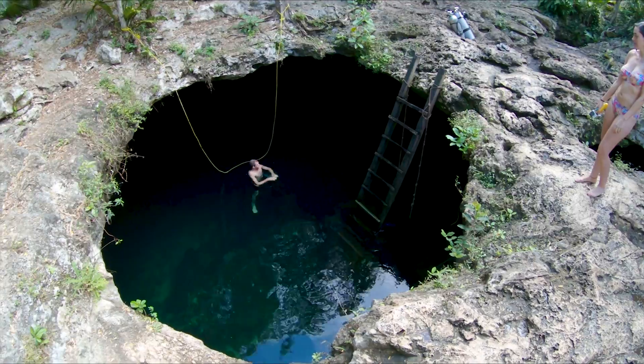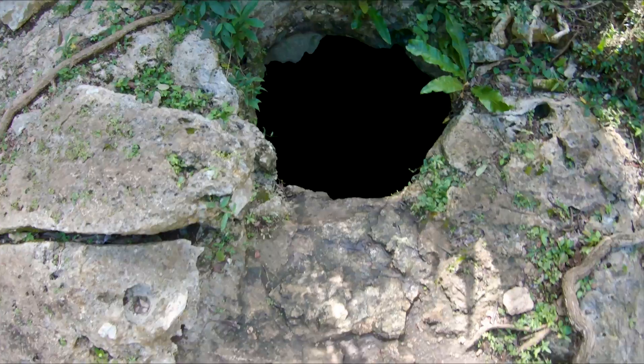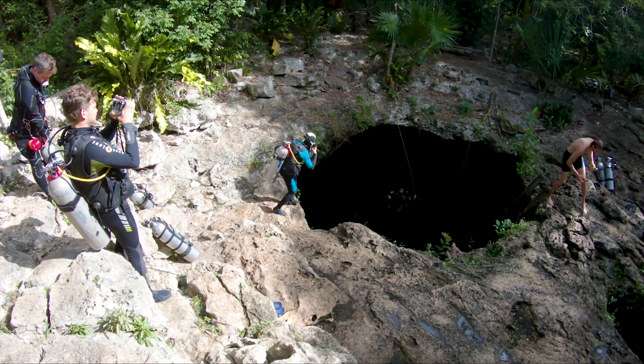Huge iguana. There really is just a hole through the eye of this skull — you've got to jump down through to get into the water. I'm gonna change and I'm gonna check it out.